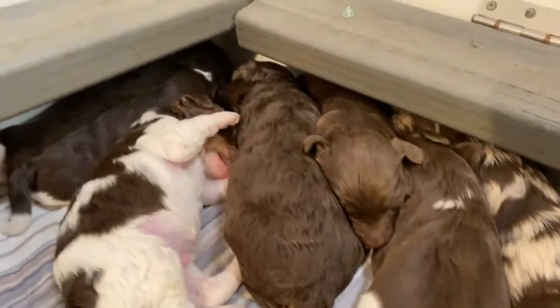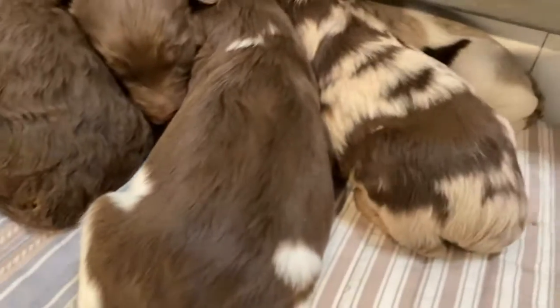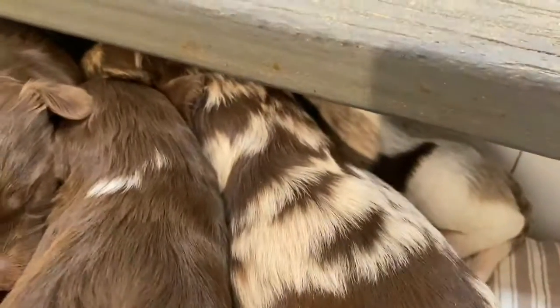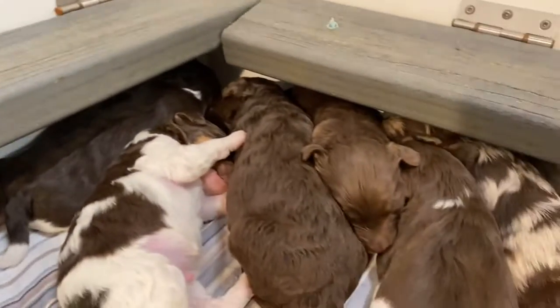These are Nina's babies. We've got some chocolates, we've got some Phantoms, we've got some parties, we have some Merles, and we have all sorts of little babies.